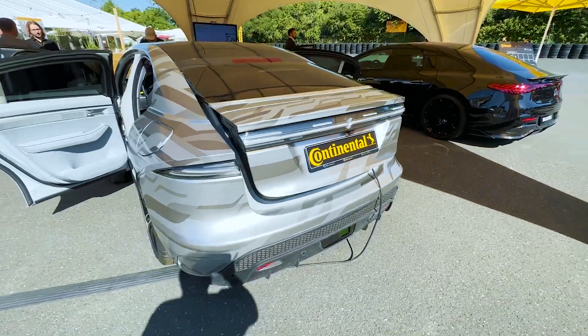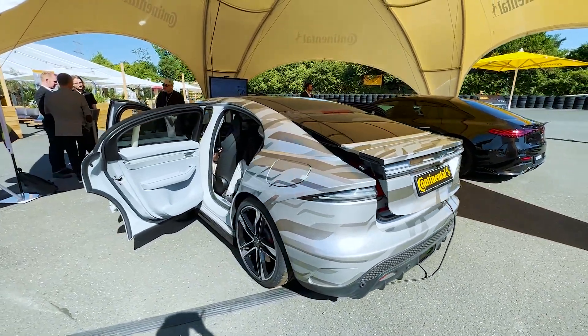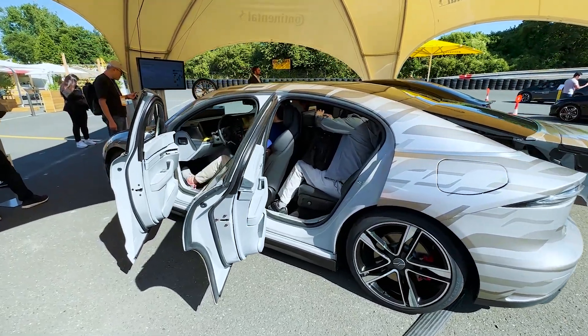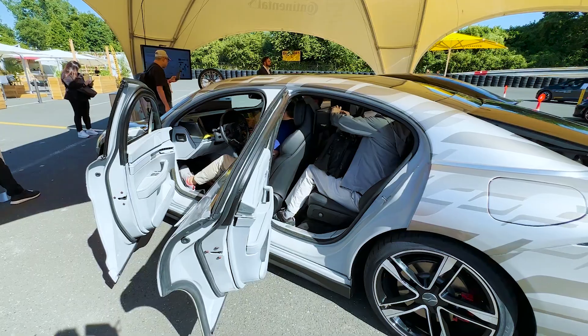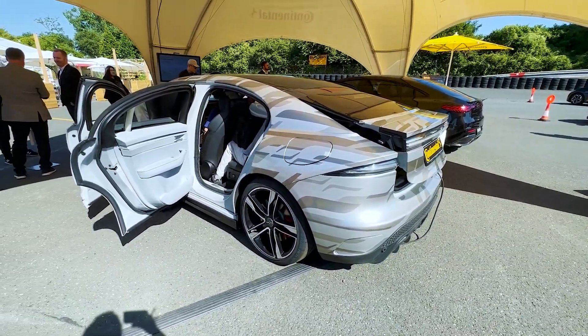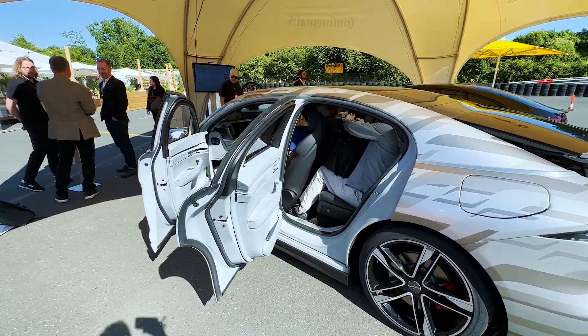When this does come into production — and it will — it's going to have all sorts of autonomous driving features, and most of that will be co-developed with Continental through a subdivision called Electrobit.